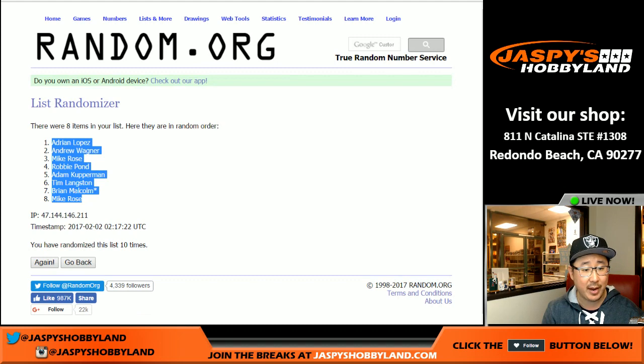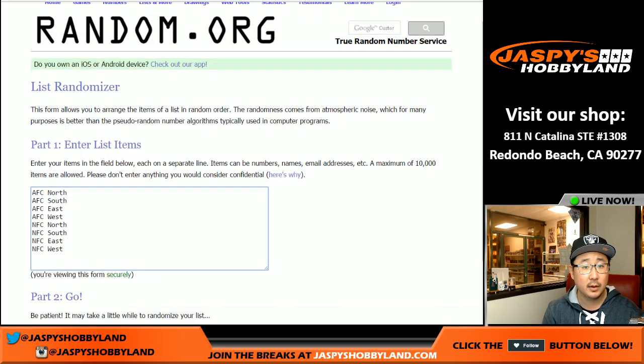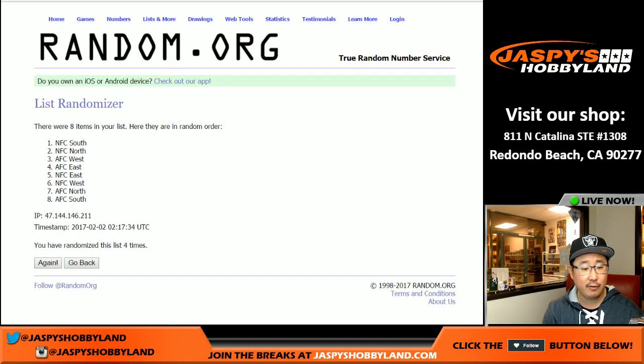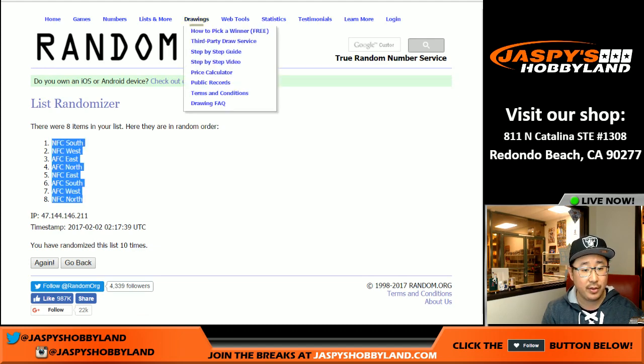We've got Adrian in the pole position and Mike Rose in the number eight spot. And 10 times with the divisions — 10th and final time. NFC South on top, NFC North on the bottom.